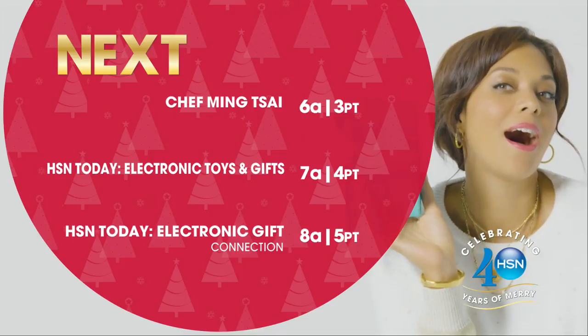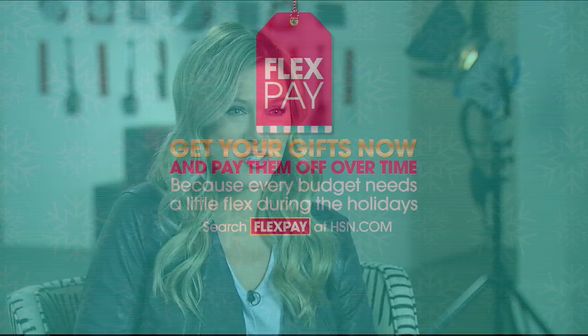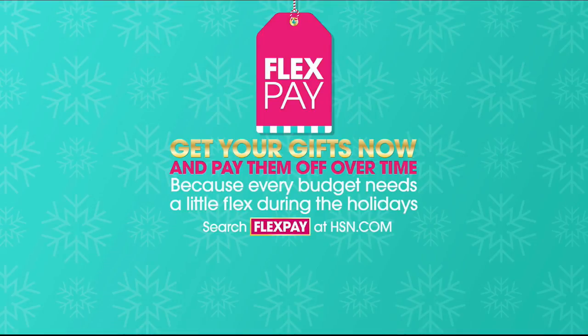Hi, I'm Valerie Stepp. Our gift to you this holiday season is a night full of the best deals on some of your favorite products. Tonight, enjoy the holidays at home with great decor and problem-solving products for every room in your house. We know the holiday season is tough and every budget needs a little flex, so take advantage of flex pay and pay it off over time with no monthly interest. Who needs Santa when you've got HSN?